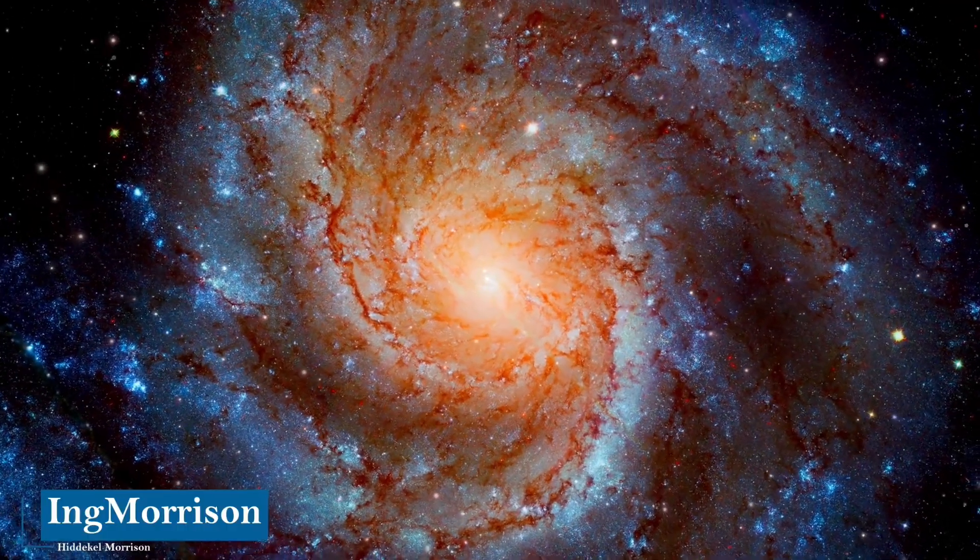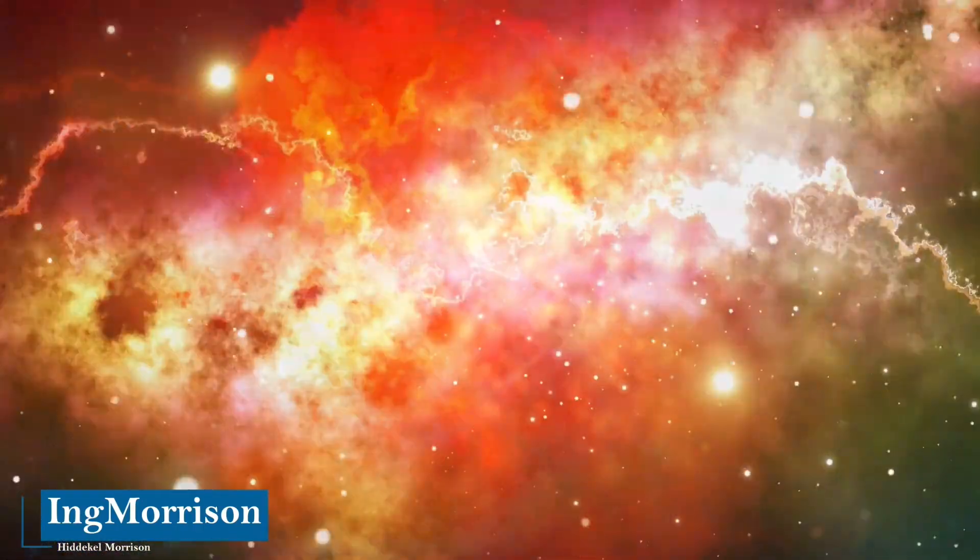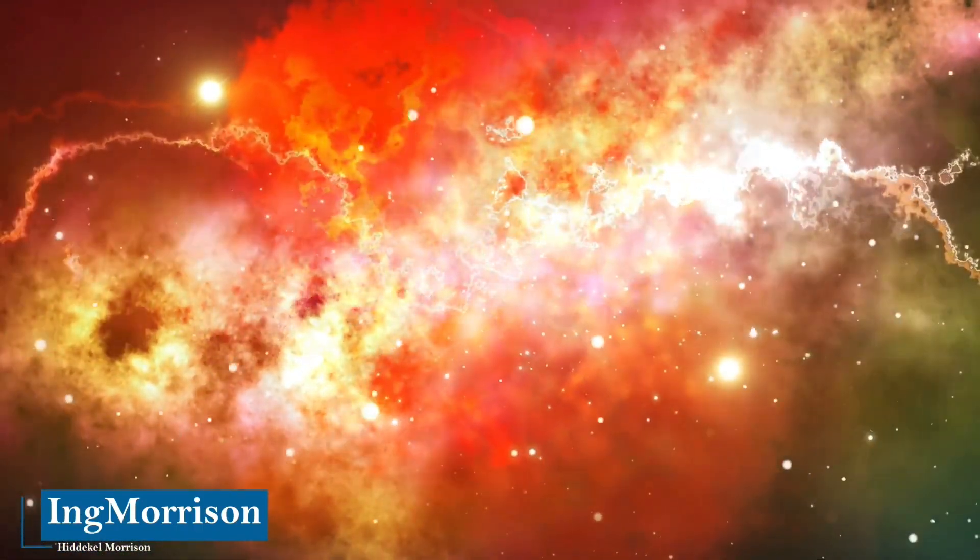Let's see the great discoveries of the universe that have been achieved with the Hubble telescope, with truly incredible images and data.